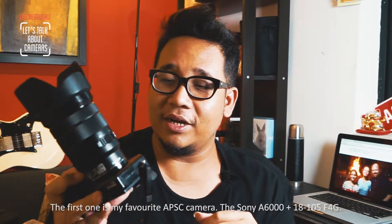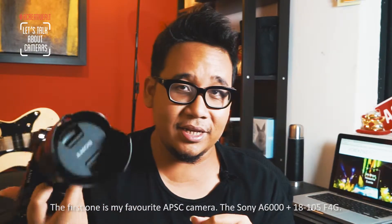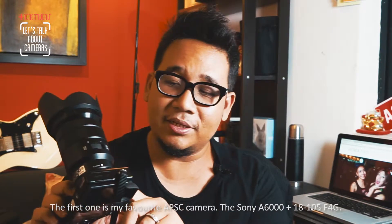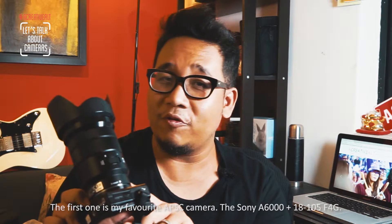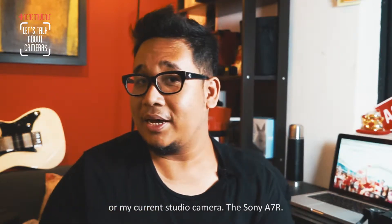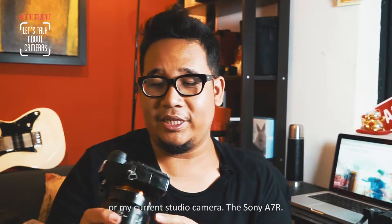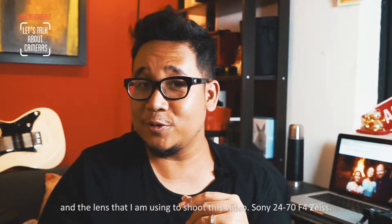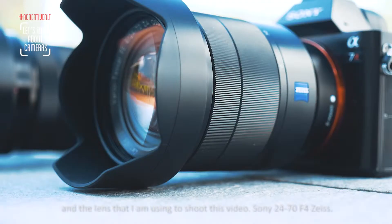The first choice is my favourite APS-C camera, the Sony A6000, with my favourite APS-C lens, the 18-105mm f4g. The second is my current studio camera, the A7R, with the lens I'm currently using to shoot this video, the 24-70mm f4.